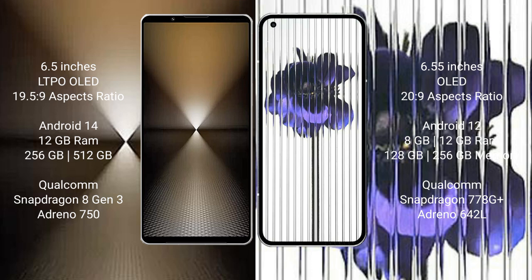The Sony Xperia 1 Mark 6 runs on the Android 14 operating system. The Nothing Phone 1 runs on the Android 12 operating system.